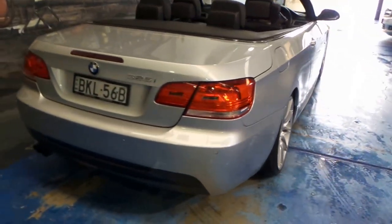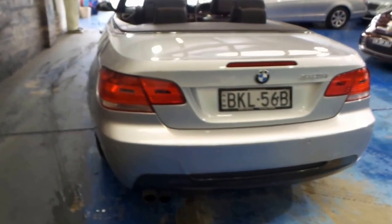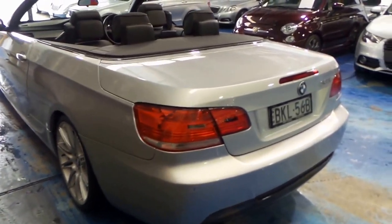The car appears to be in very good condition. I can see the factory rear parking sensors. It's got a body kit as well, and being an M Sport, it's similar to an M3.